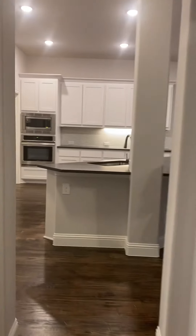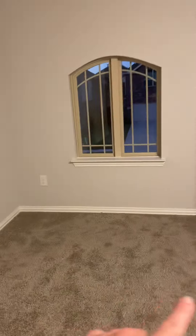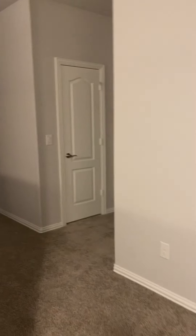Great closet. We've got a game room, and there's a little nook where you can put in a desk or something.